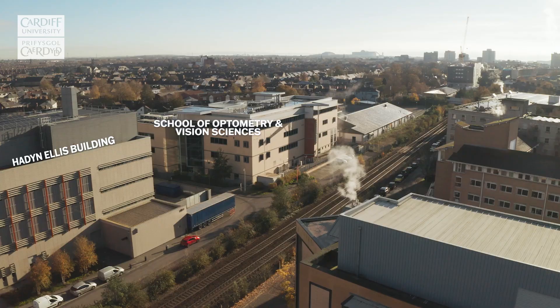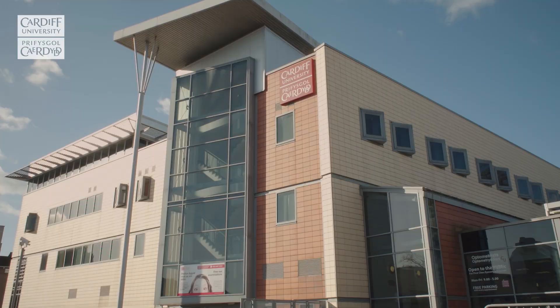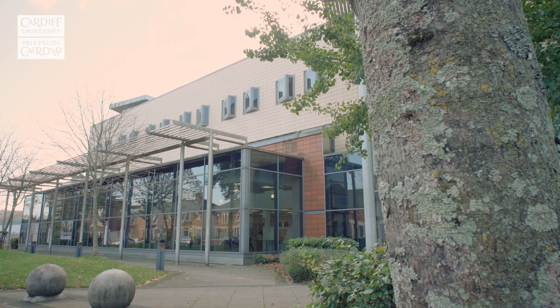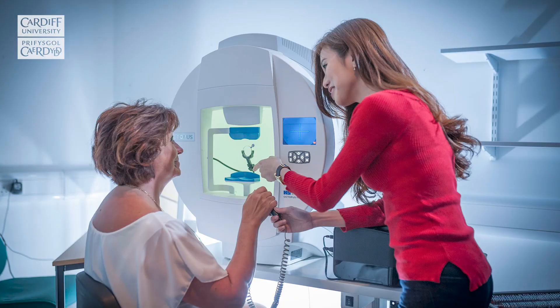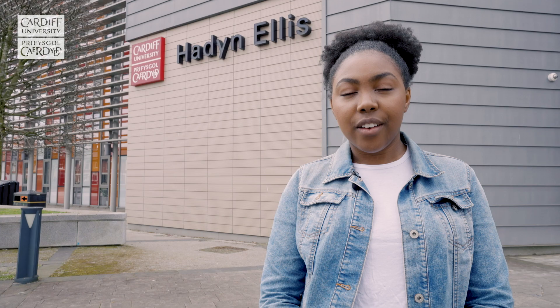Across from the Business School, you will find the School of Optometry and Vision Sciences. It's a purpose-built teaching and research facility with its own eye clinic, which is open to the public and provides real patients for our students to practise on.